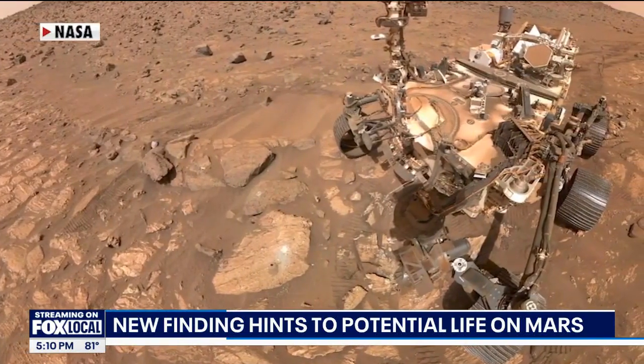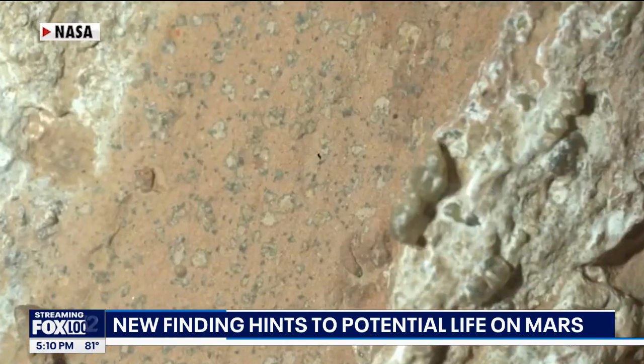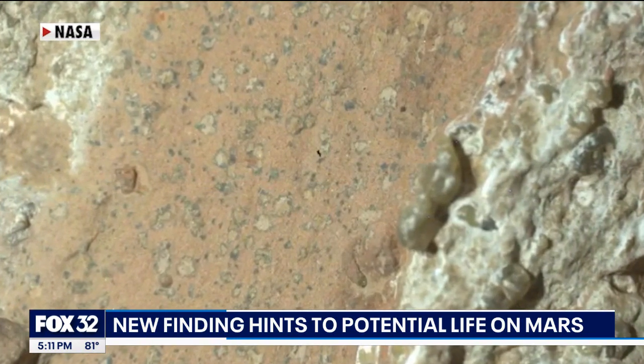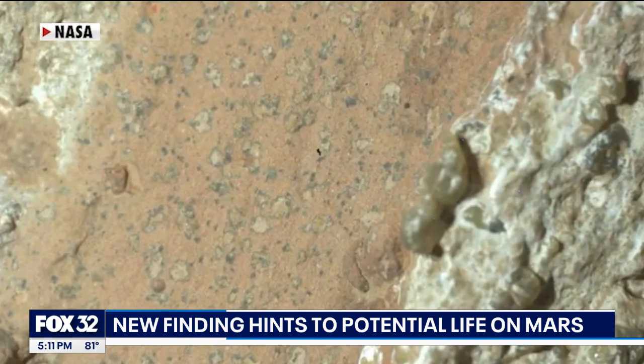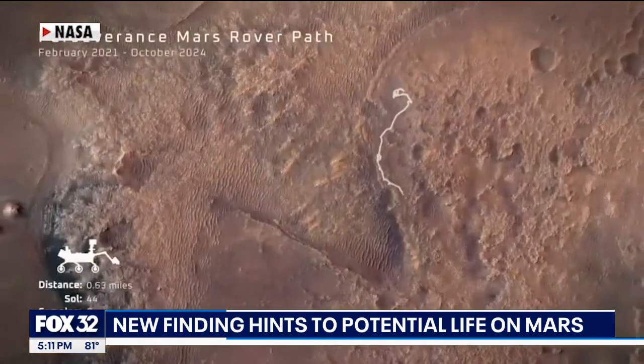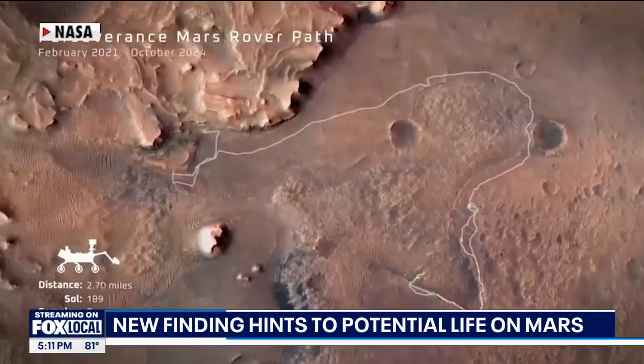The rover also found colorful mineral spots called leopard spots. On Earth, those minerals are often created by tiny life forms. Scientists say the spots can also form without life, but that usually requires high heat or acidic conditions — and experts say that most likely didn't happen there.